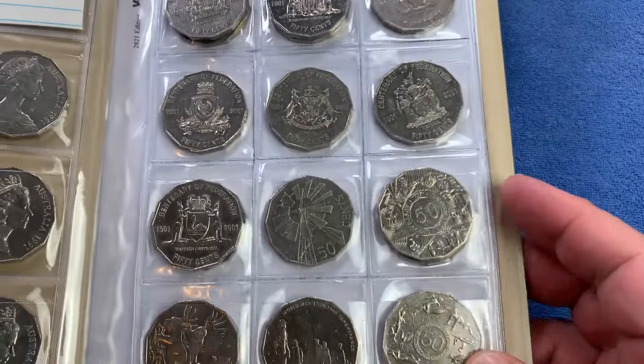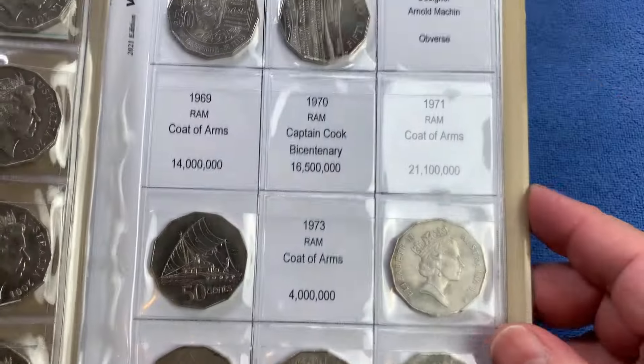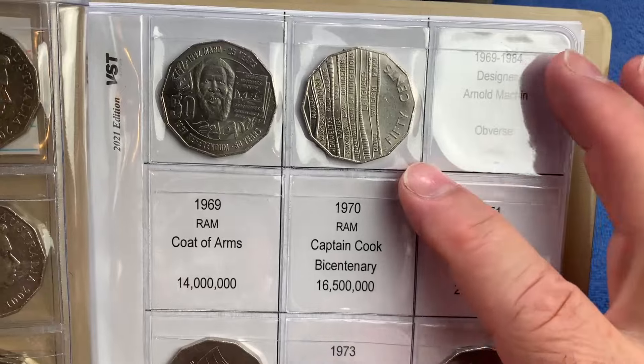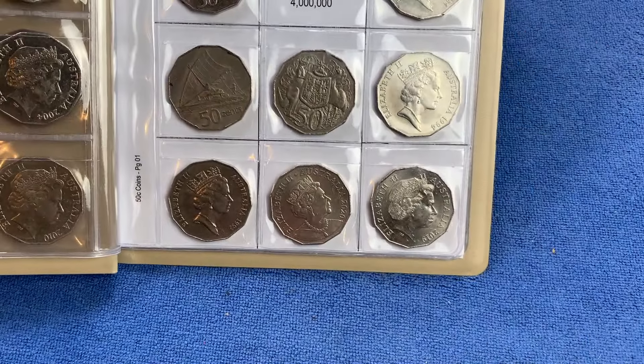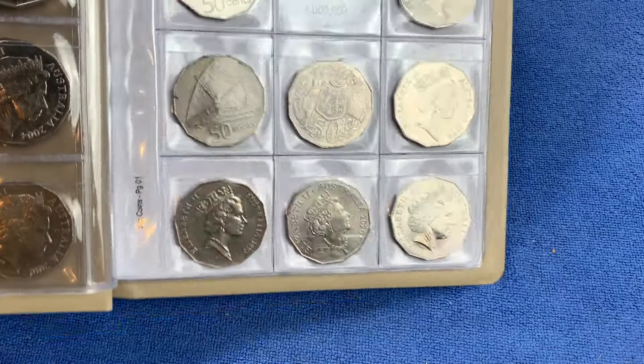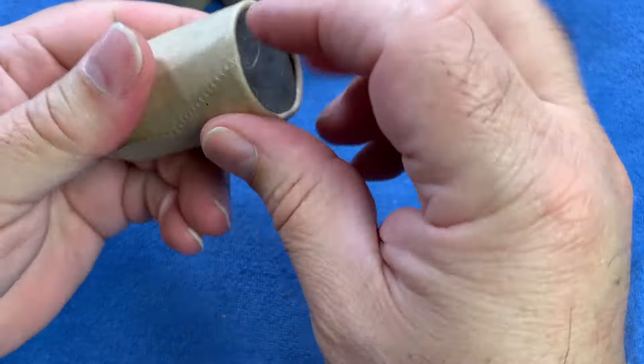That's the only coin that we're looking for. We have all the other Centenary of Federation coins and all the other commemorative coins up into the 2019 International Year of Indigenous Languages, and a few other low minted coins as well. Let's put the book aside and get into the coins so that we can see and try and find this Australian Capital Territory coin.